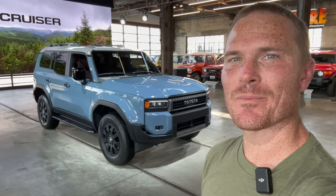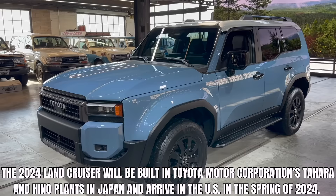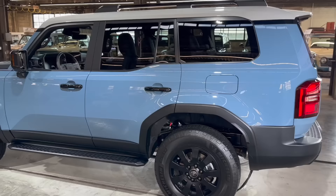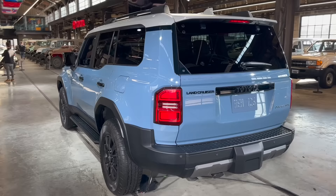Hey guys, John here. Behind me I have the all-new 2024 Toyota Land Cruiser — super excited about this one. I get to show you guys the whole exterior and then we'll deep dive into the interior too. This one is one of three grades available for the 2024 model year, and these are going to start at mid $50,000. Let me know what you think about that down in the comment section.